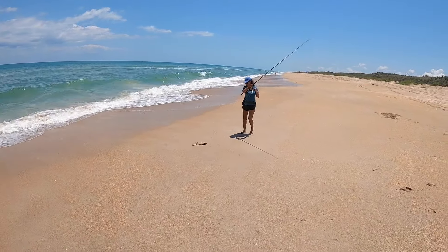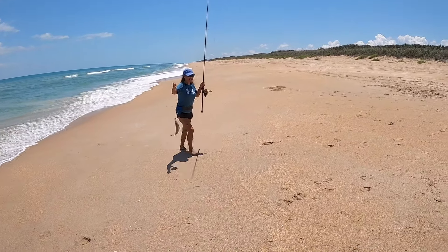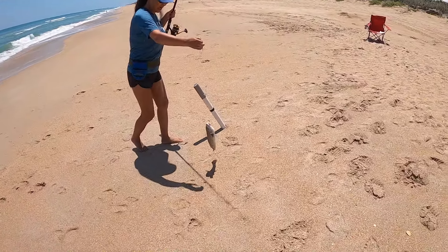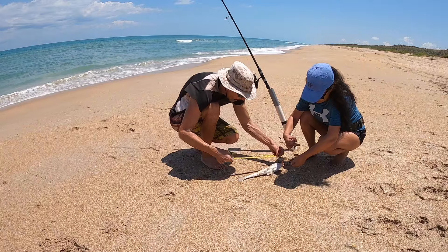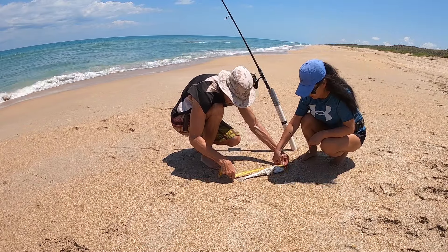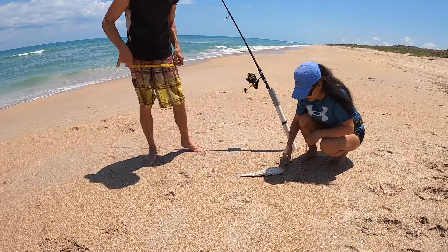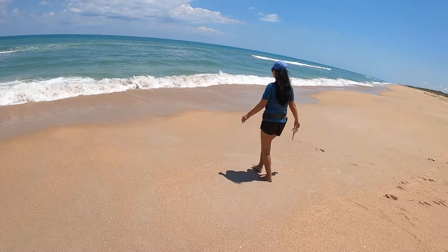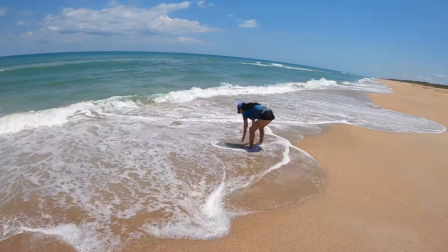Hold it up. He's a good whiting. We're not going to measure — well, you want me to measure it? Yeah, okay. That's a big whiting. 14 inches. Yeah, some of her other big whiting I really underestimated them.